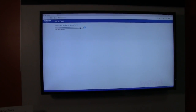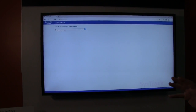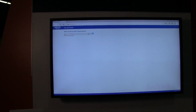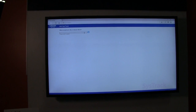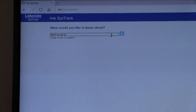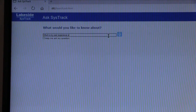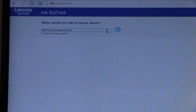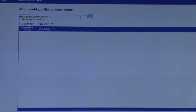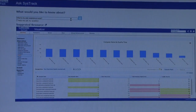And you have that here that we can take a look at it? I do, yes. Okay, so Ask SysTrack is as simple as it looks. You're literally going to tell it what you'd like to know about. I might want to ask about what is my user experience score, and right away it'll give me the appropriate resource within SysTrack that will give me the closest answer to my question from the SysTrack data.